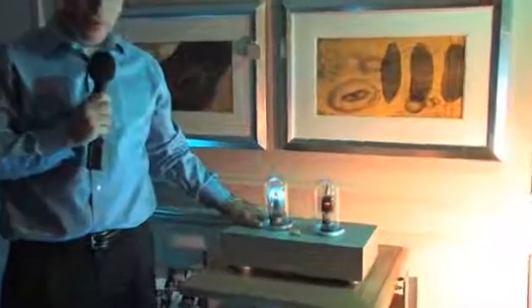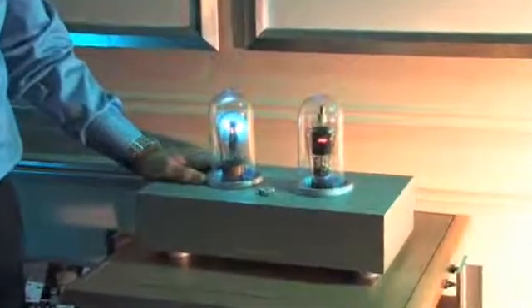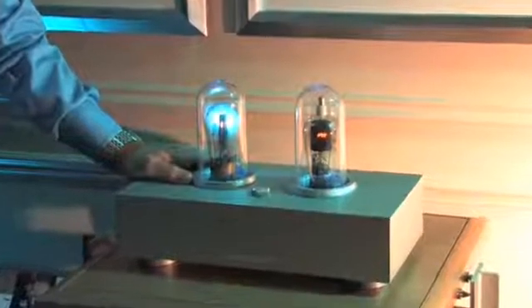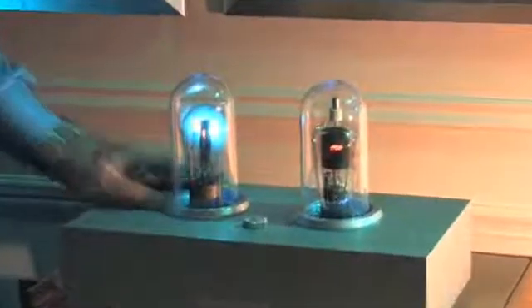This tube was manufactured in 1932 and was in manufacture from 1916 through 1949. It was engineered as a low voltage, high current tube for battery charging stations.